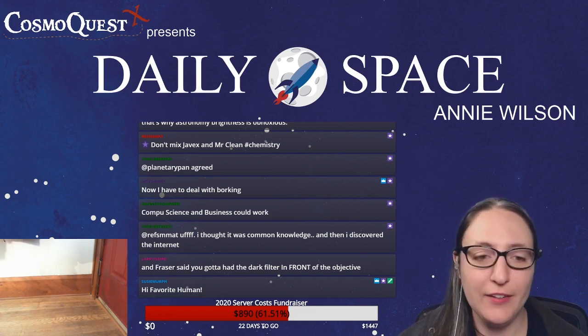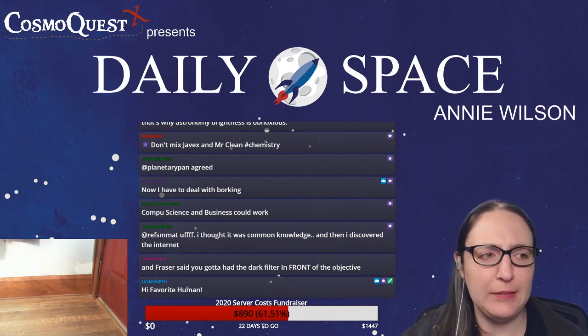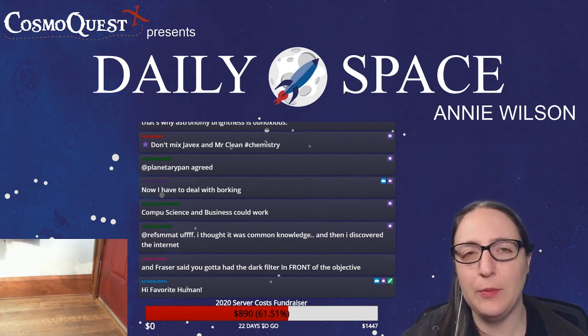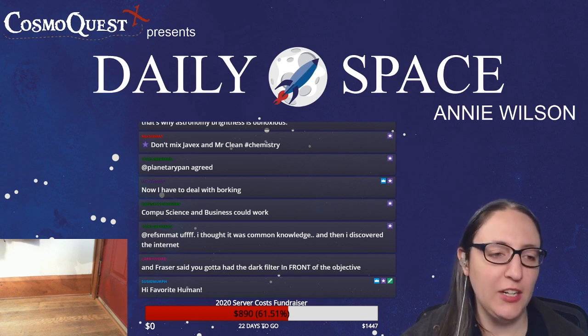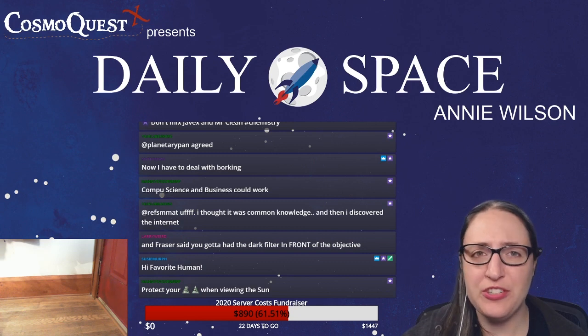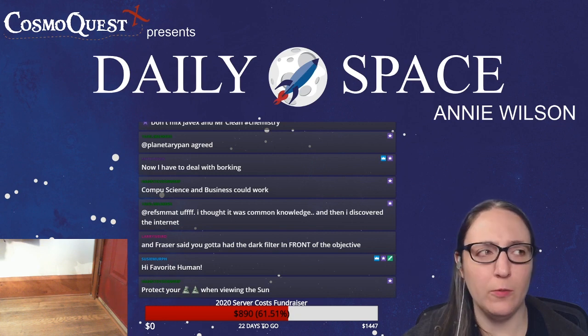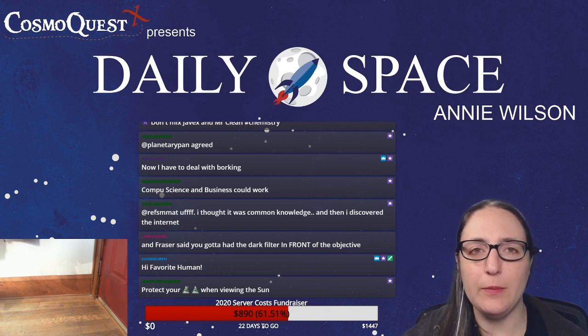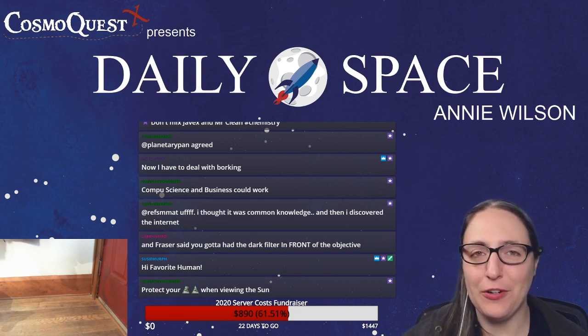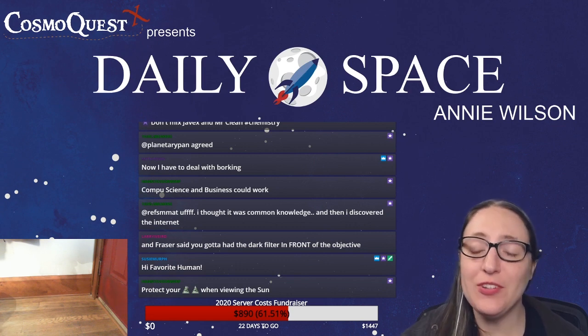That is literally all the news I have for you today. It always feels weird when there's only three stories. I hope I answered everybody's questions or chat answered everybody's questions. Dr. Pamela will be back from traveling eventually. In the event that myself or Dr. Pamela can't host, Susie's all set up to host.